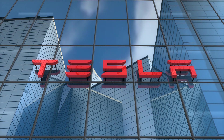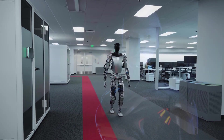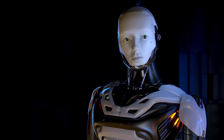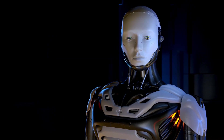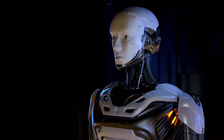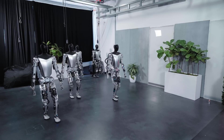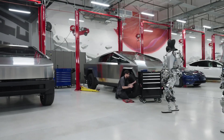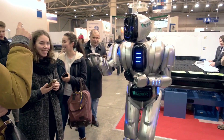Tesla, the company synonymous with innovation, has just unveiled its groundbreaking creation Optimus, the Humanoid Robot. Brace yourselves, because Optimus is about to redefine the future of robotics. Standing tall at an impressive 6 feet 2 inches and weighing in at 125 pounds, this marvel of engineering is set to revolutionize the way we live and work.